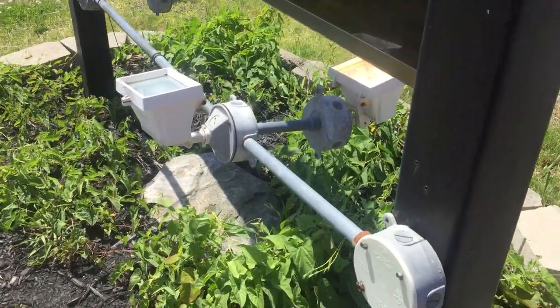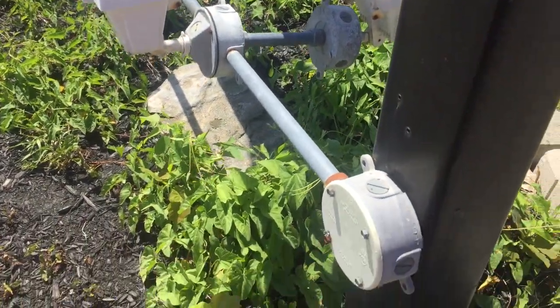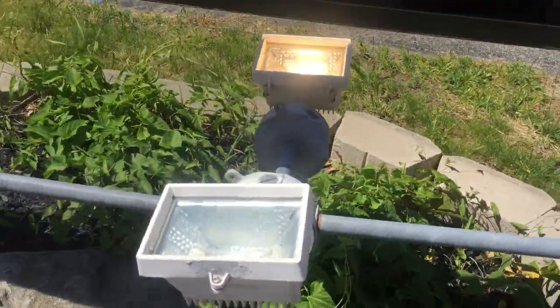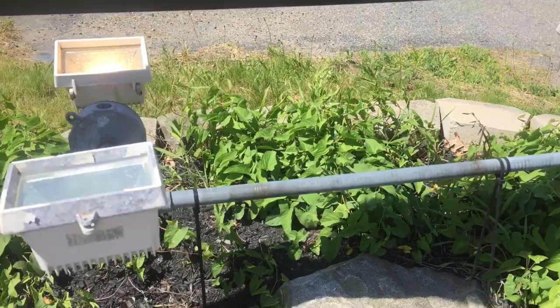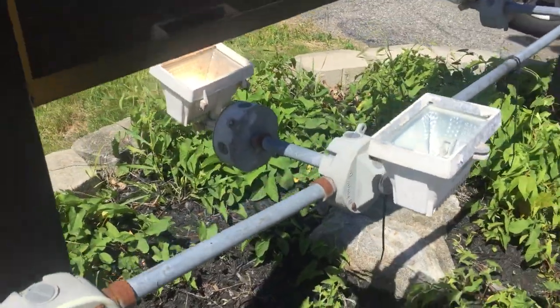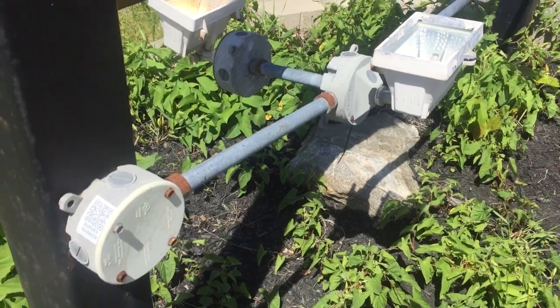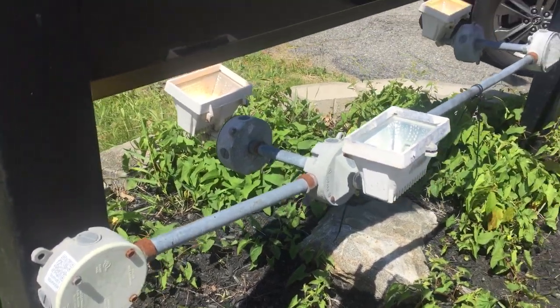Hello everyone, welcome to Moving Violations. We'll be taking a look at the way these boxes and these luminaires are supported — incorrectly, I might add. You can see they're sagging and they're starting to spin a little bit as well.